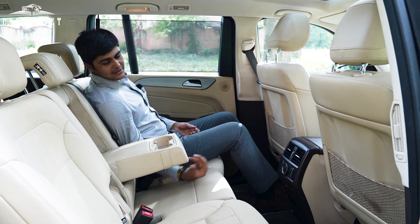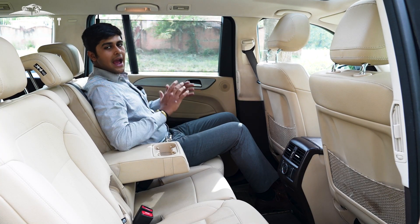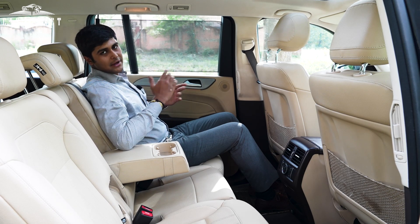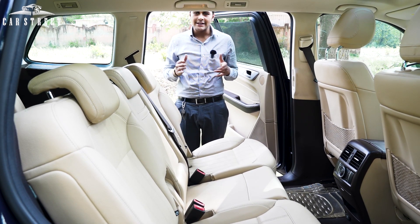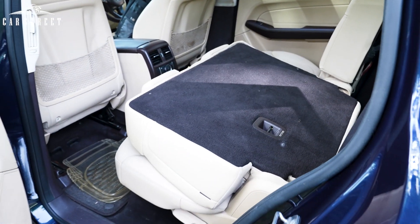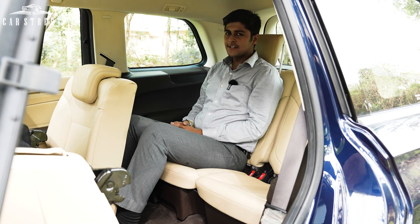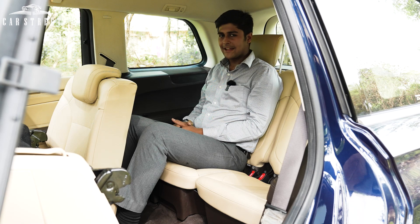The central armrest console in the rear is wrapped in shiny brand new cream leather and comes with 2 cup holders. When it comes to the last row of seats, getting in is as easy as the push of a button — the middle row seat folds electronically, allowing easy boarding of the third row without any hassle. Once seated in the third row, with the middle row in its original position, there is still a lot of knee room, thighs are almost entirely covered, and there is no shortage of headroom. Adjustable headrests are also available, making it a very comfortable experience overall.